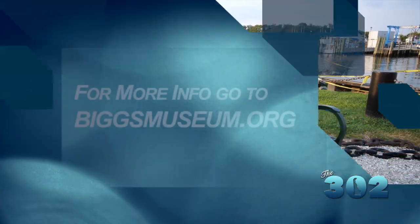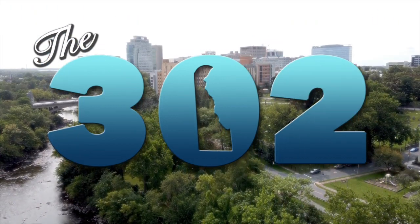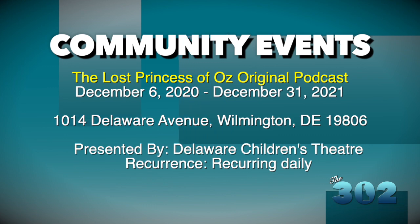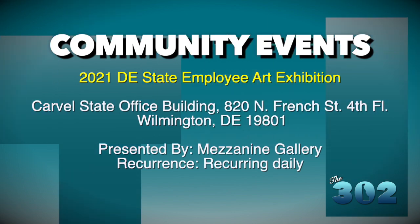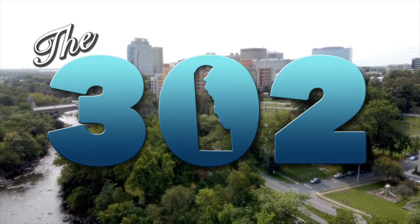Tracy, thank you so much. For more information, visit overfalls.org. That'll do it for this week's episode. We're going to leave you with the star of the show — the light and the signal flags. Until next time, I'm Jackie Ferris. Tell them you saw it on the 302.